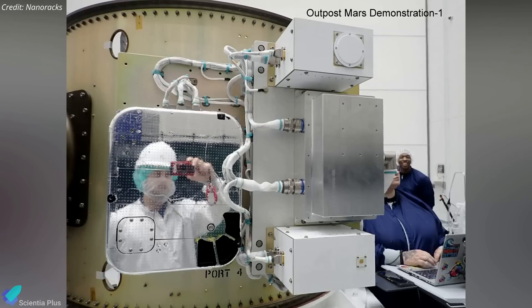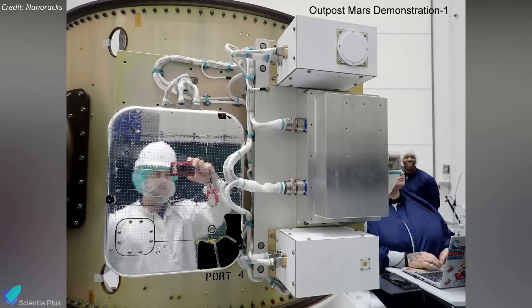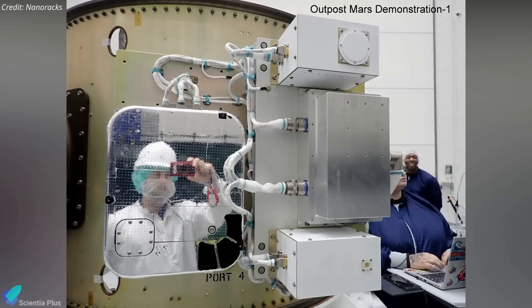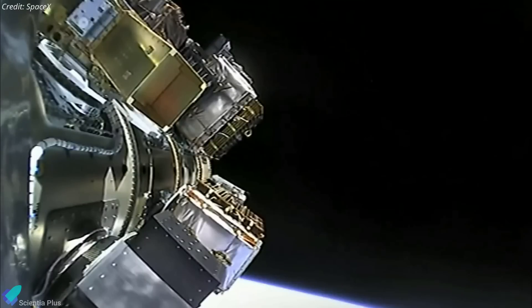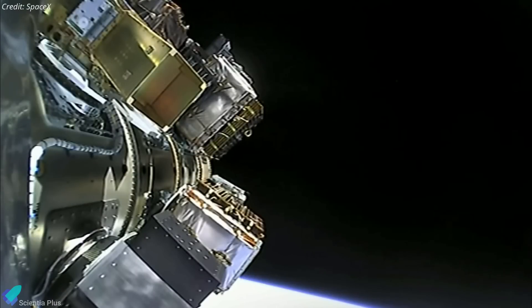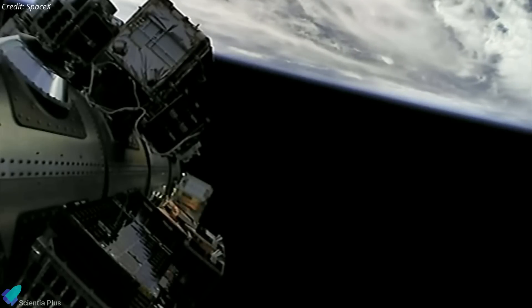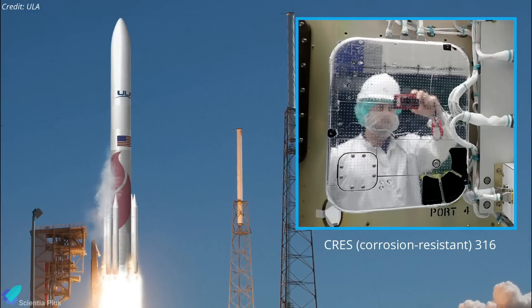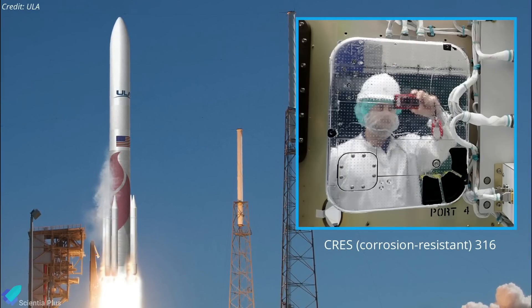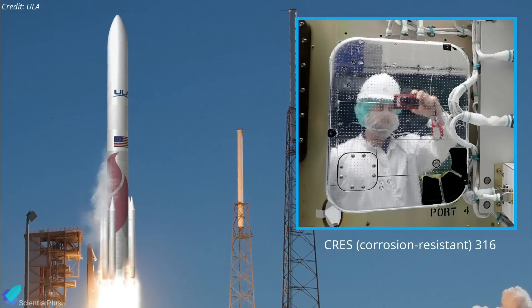An interesting payload aboard the mission was the Outpost Mars Demonstration 1, managed by Nanoracks in partnership with Voyager and Maxar Technologies, to demonstrate for the first time how metal could be cut in orbit. The experiment remained attached to the Falcon 9's upper stage for a quick demonstration. A robotic arm with a cutting wheel was designed to cut through three CRE-S316 stainless steel coupons, the same material used on the outer shell of the United Launch Alliance Vulcan Centaur.